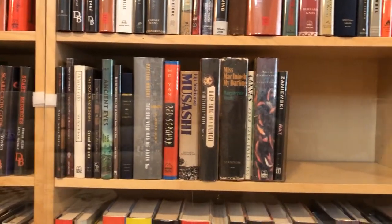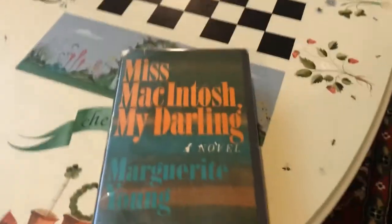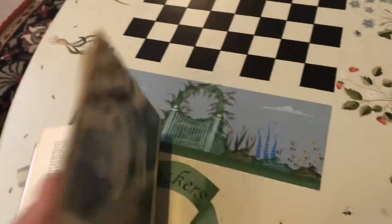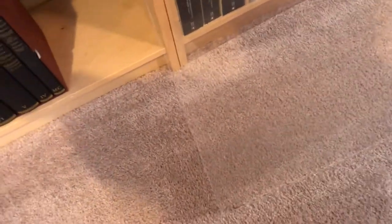I've got a hardcover version of Miss Macintosh, My Darling. This is another very large experimental book written by a woman. It's about a woman on a bus trip — she gets on the bus near the beginning of the book and doesn't get off until the end of the book. If you like that kind of stuff, it's very good. I just haven't had time to start it.